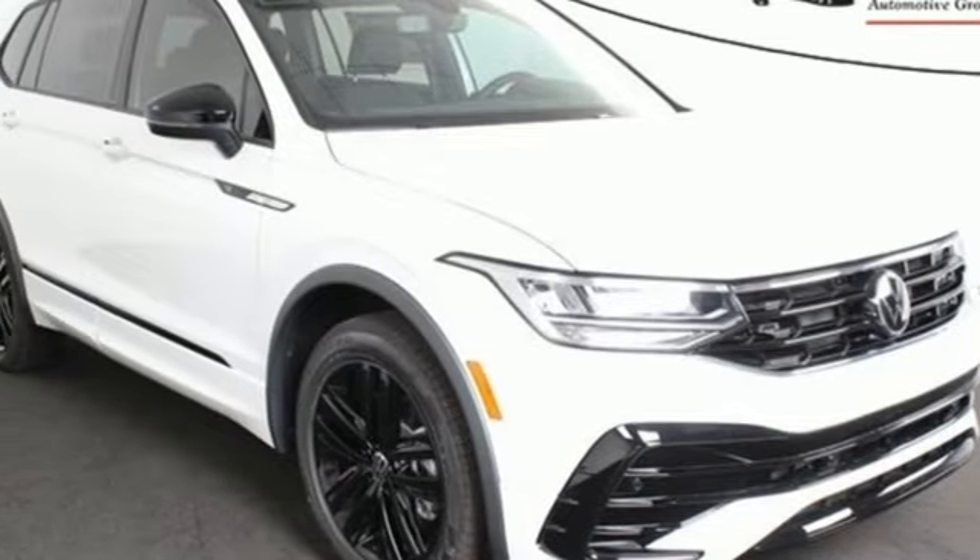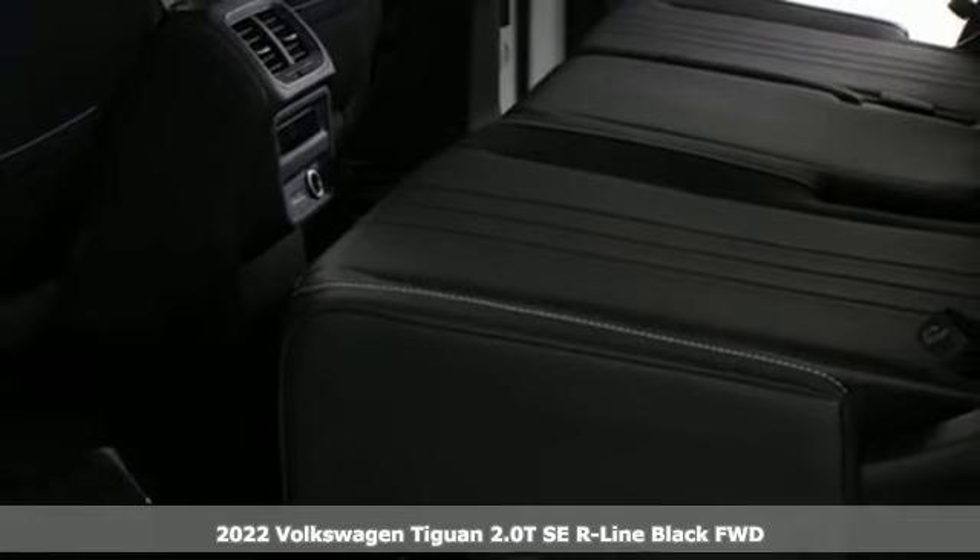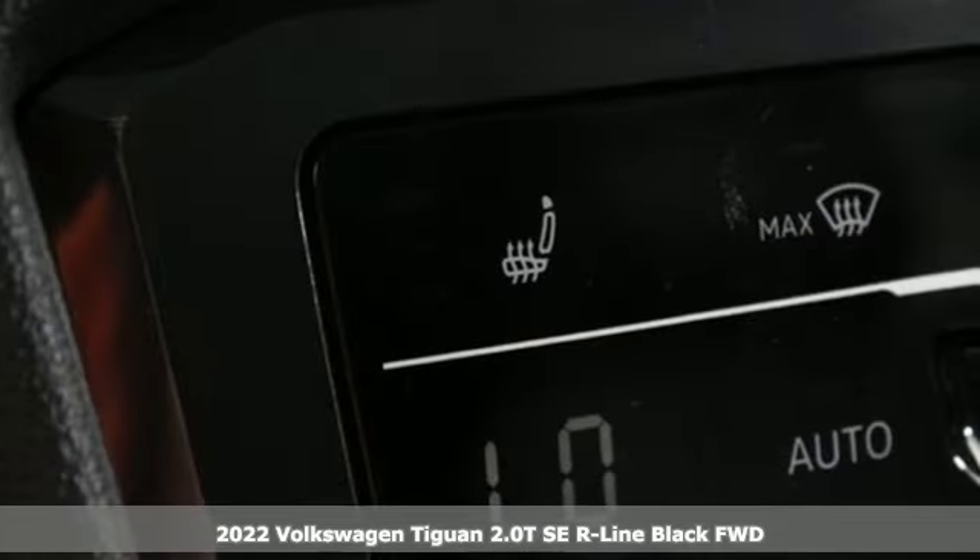Here's a new 2022 Volkswagen Tiguan. It's an SUV with all the advantages of being a Volkswagen. It's a refined ride with a rugged soul.